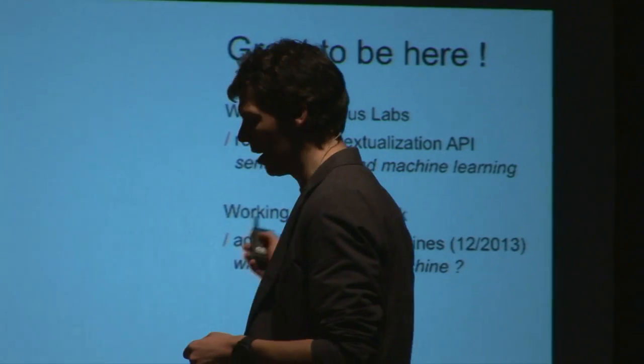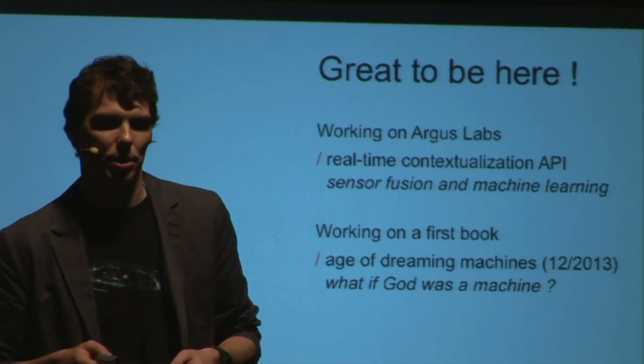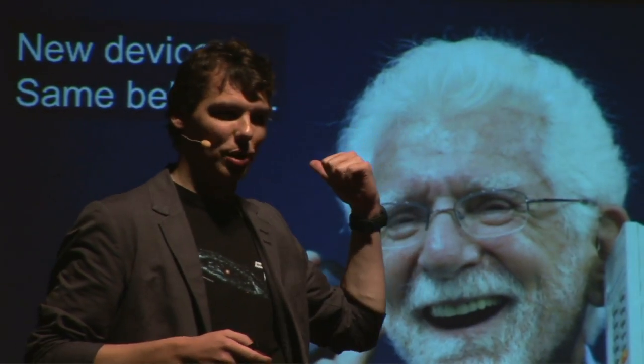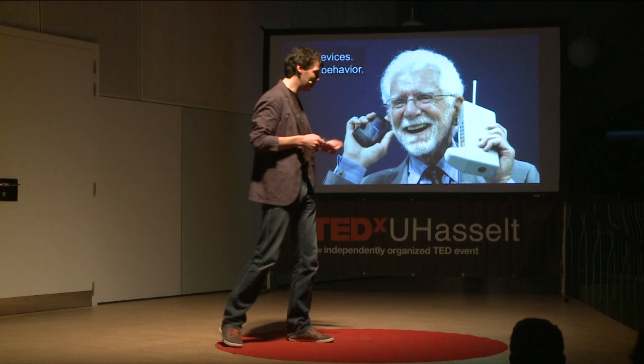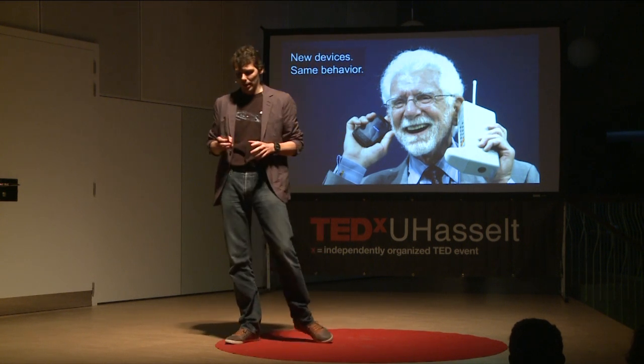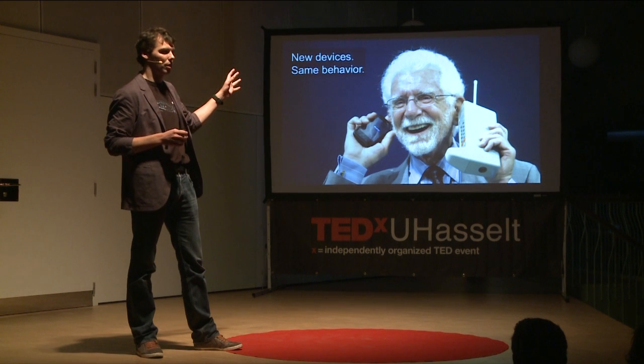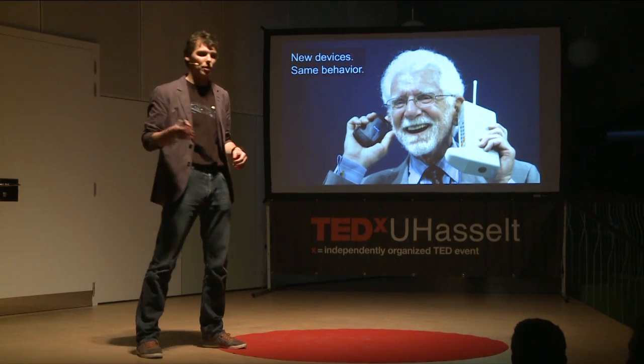You might know us because we're building a contextual platform offered on an API. I like this picture because it shows two generations of phones — one we know as a smartphone, and on the other hand, which you saw live here today, as a feature phone.